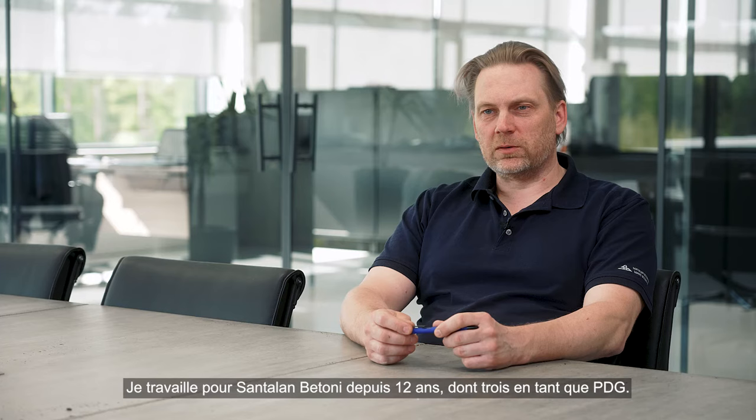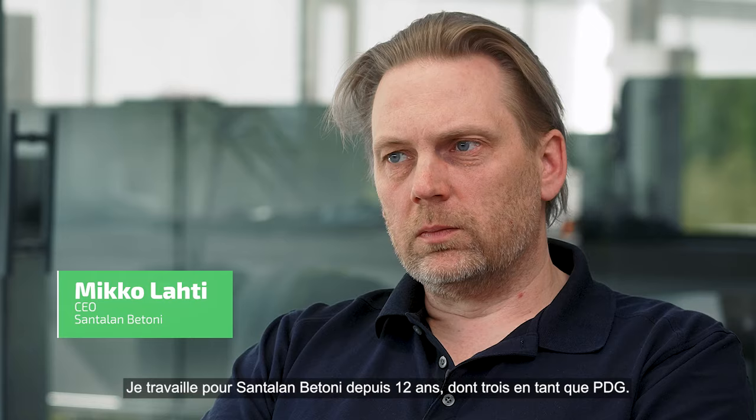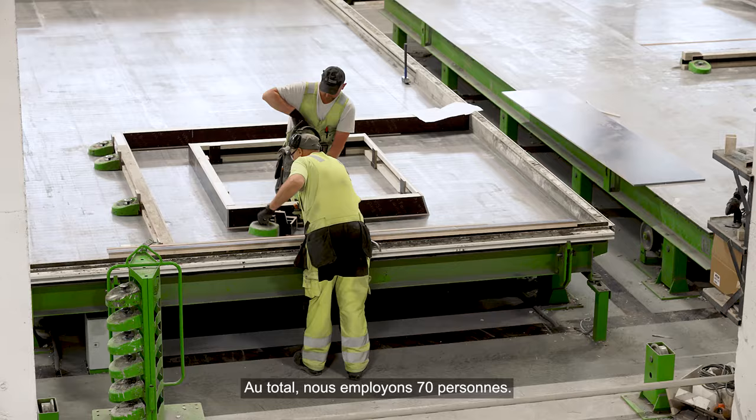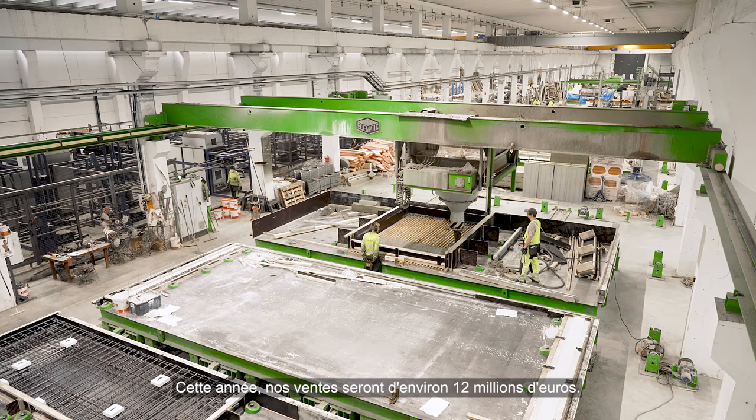Mä oon ollu 12 vuotta nyt talossa ja kolme vuotta siitä toimitusjohtajana. No Santalan betoniala on perustettu 71. Koko yrityksessä on noin 70 henkeä. Liikevaihto tänä vuonna tulee olla joku 12 miljoonaa.